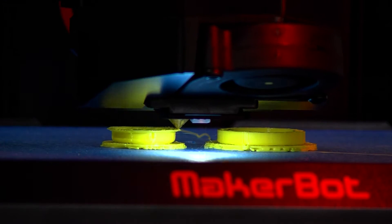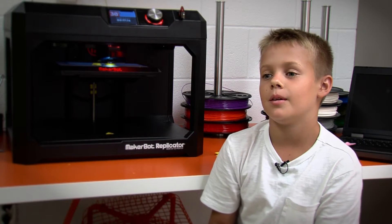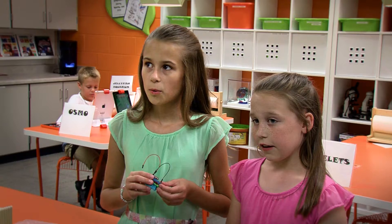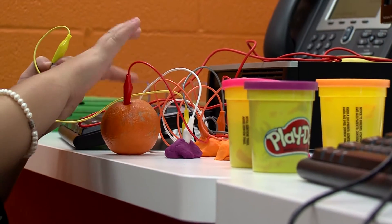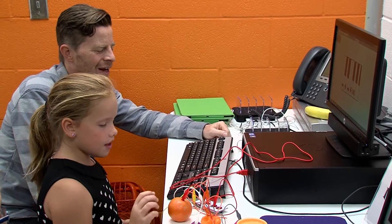I want to get one of these because I want to be able to make prosthetic arms and legs and limbs. I like to create — by that I mean create new things, kind of figure out your own way of doing things, because that's what the Spark Room is basically about.